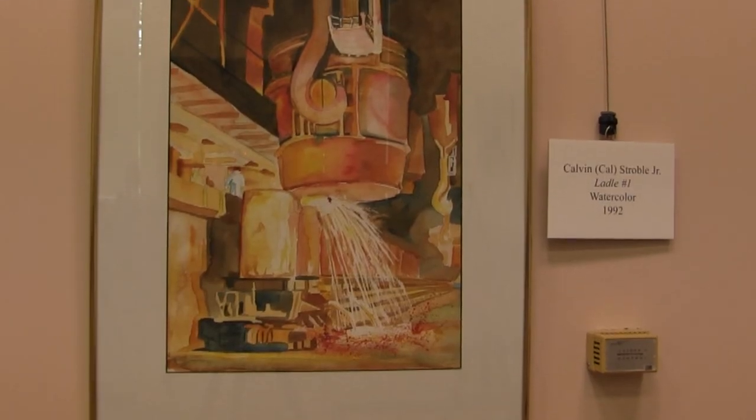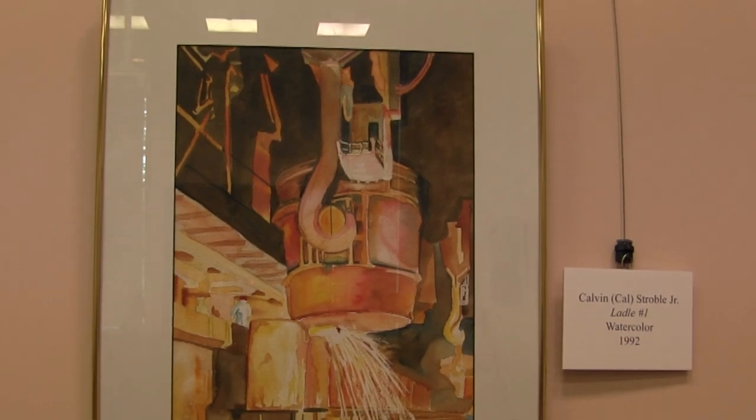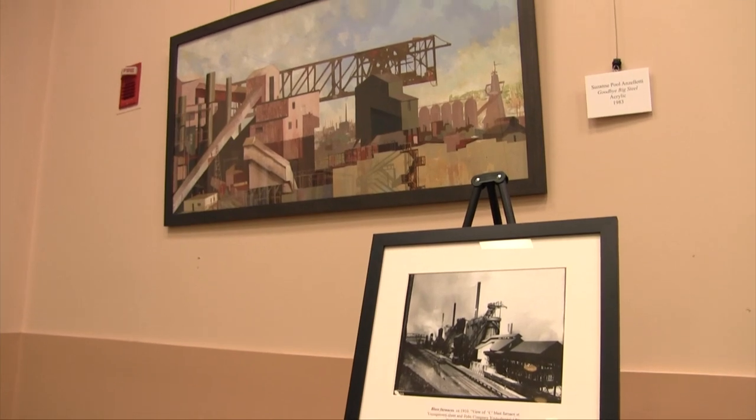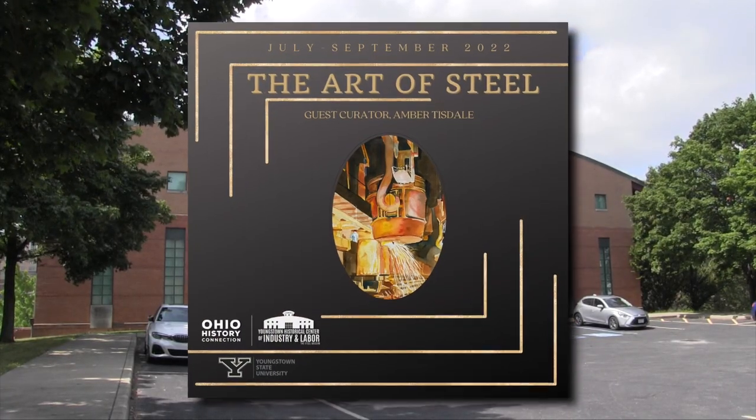The painting, titled 'Ladle Number One,' was created by Calvin M. Strobel Jr. in 1992. It's one of eight works of art featured in a temporary exhibit at the Youngstown Historical Center of Industry and Labor entitled 'The Art of Steel.'